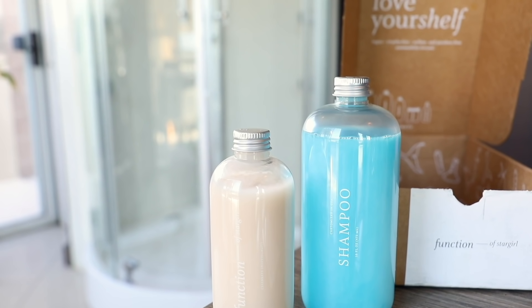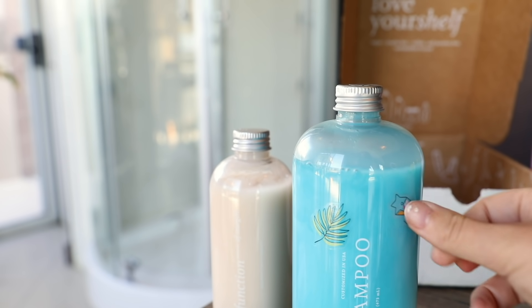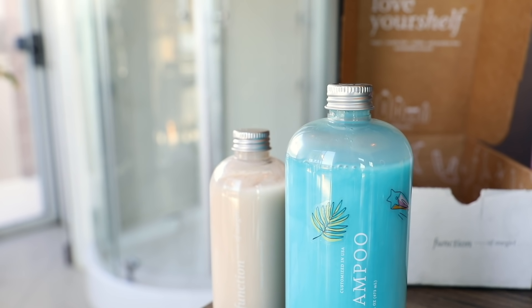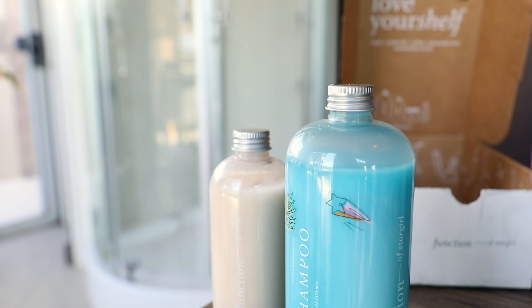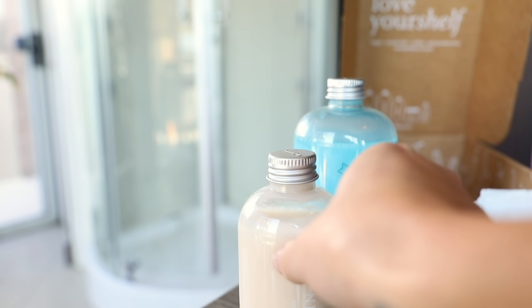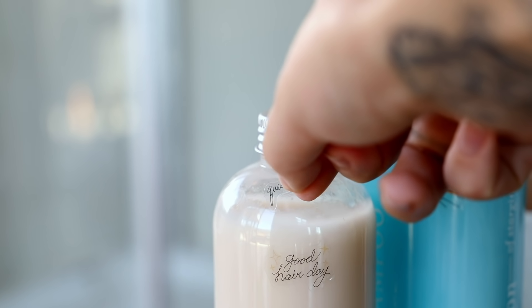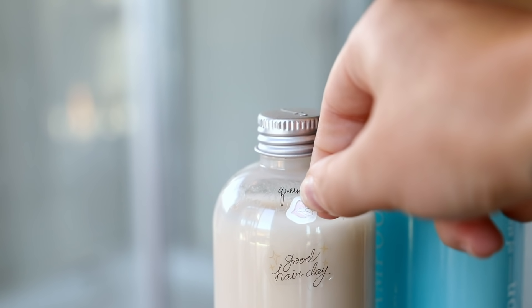One thing I really love about Function of Beauty is that you can make it completely customizable — you can even get your name on the bottle. Everything about it is for you: the formula, the colors, your name on the bottle. It even comes with cute stickers so you can decorate your bottle and make it really cute. It's just such an awesome self-care thing to invest in.